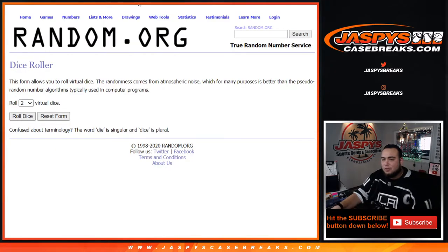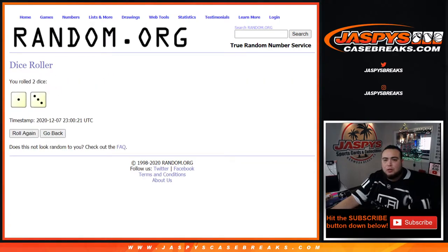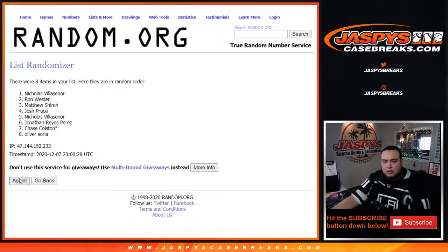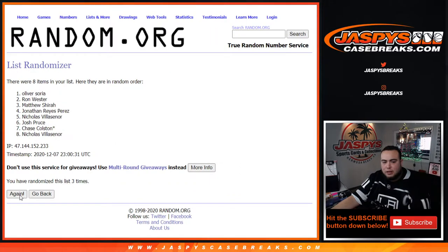Good luck guys. This is for break number eight, the second half of the master. Let's roll the dice — we got ourselves a two and a three, four times. Here the customer names: Johnson down to Chase, four times. Good luck, one, two, three, four.